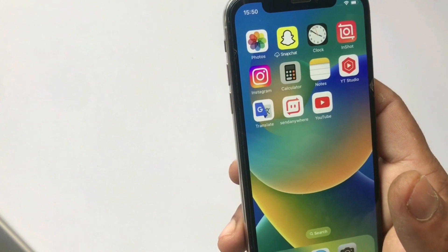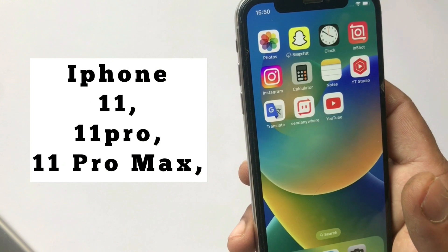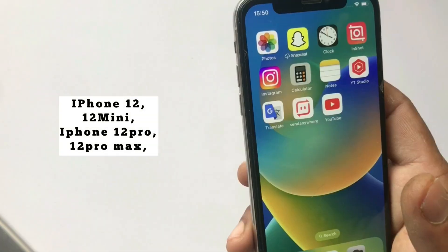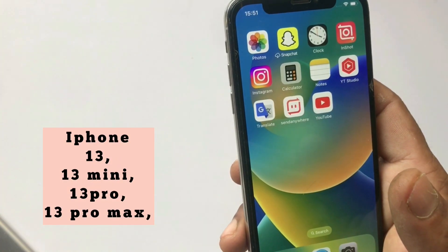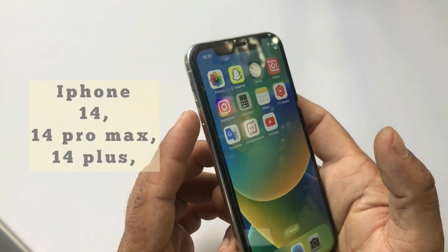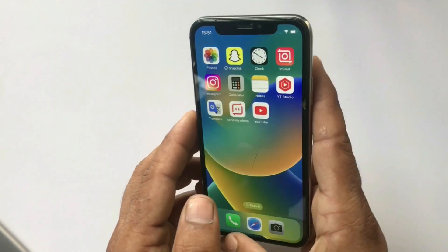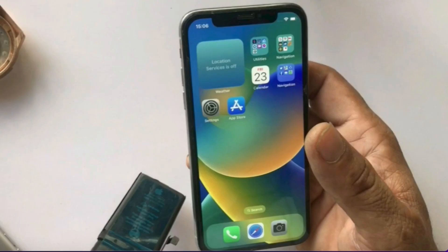If you have iPhone 8 and 8 Plus, iPhone X series, iPhone 11 series, iPhone 12 series, iPhone 13 series, or iPhone 14 series, then quickly press and release the volume up button, quickly press and release the volume down button, and finally press and hold the power button until you see the Apple logo. If this doesn't work for you, then apply the next solution.